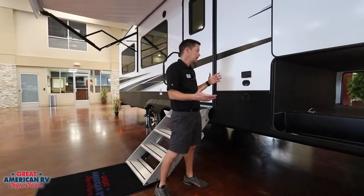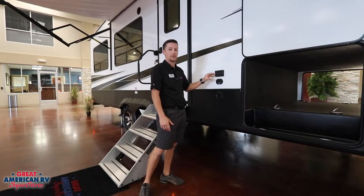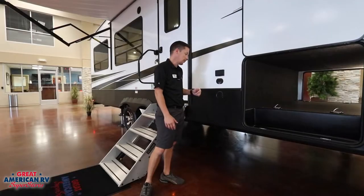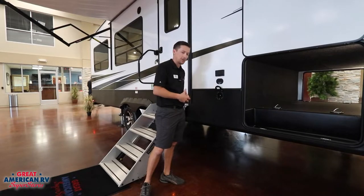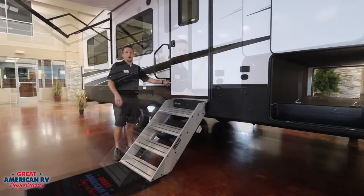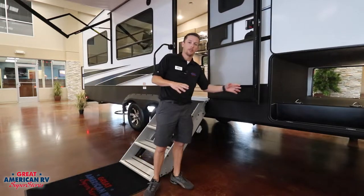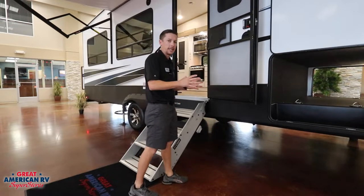For outdoor convenience and entertainment, we have a GFCI-protected outlet right here to be able to plug in our TV, as well as satellite, cable, and antenna capabilities for that outdoor TV, and a nice little spray port to be able to plug in your hose and hose off your feet before you go inside. Our entry door has friction-controlled hinges — no worries about tie-downs on the side to keep your door from closing during wind; that friction control is going to keep it steady.